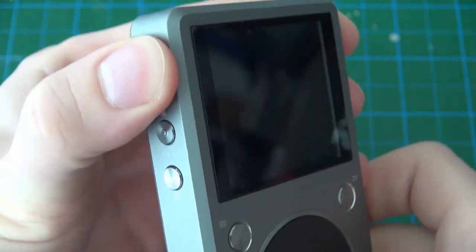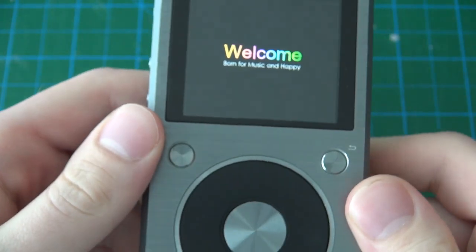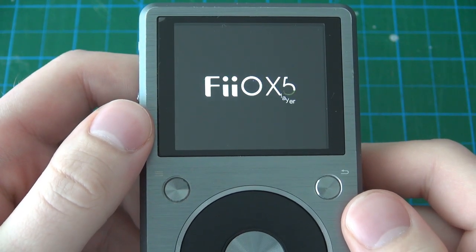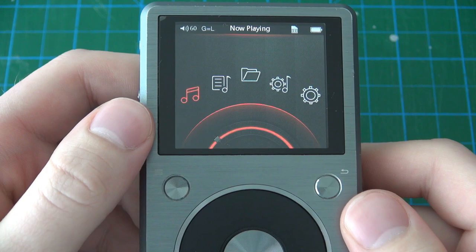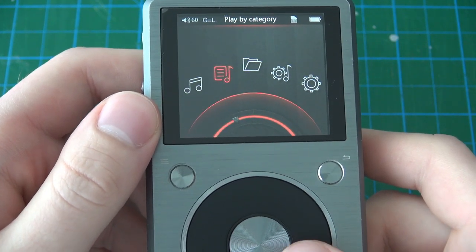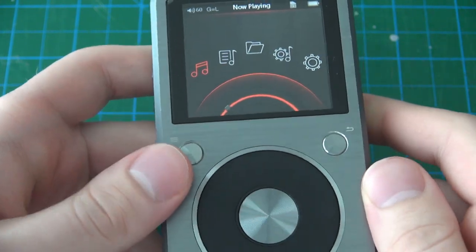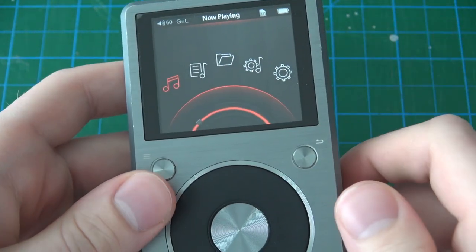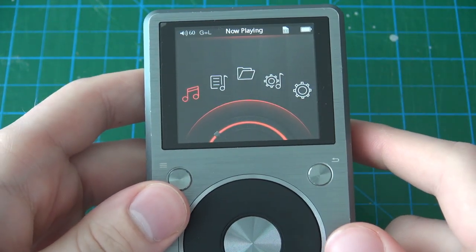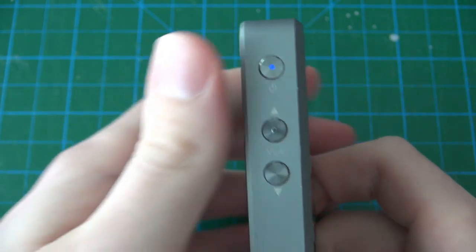When you hold the power button for a few seconds it presents the boot screen. The boot animation is a bit cheesy looking, but once you're fully loaded into the UI it actually looks quite nice. The screen is a colorful IPS LCD with a pretty high pixel density — it's 2.4 inches diagonal with a resolution of 400 by 300 at 160 pixels per inch.